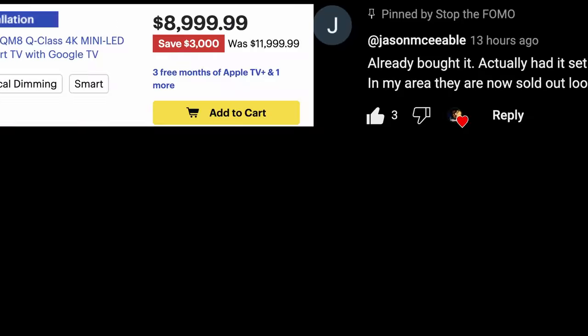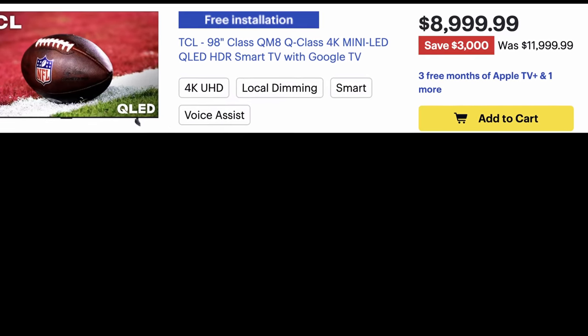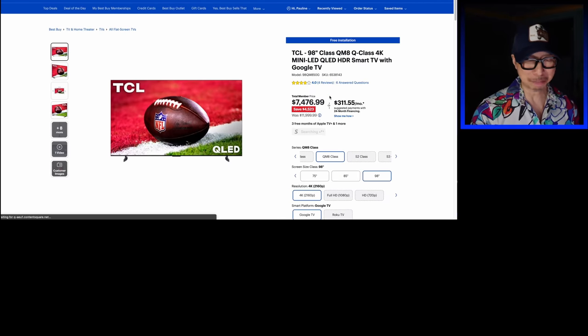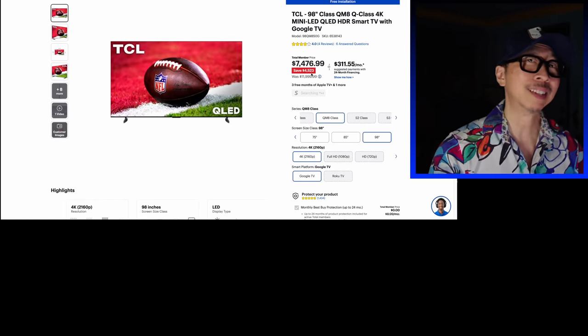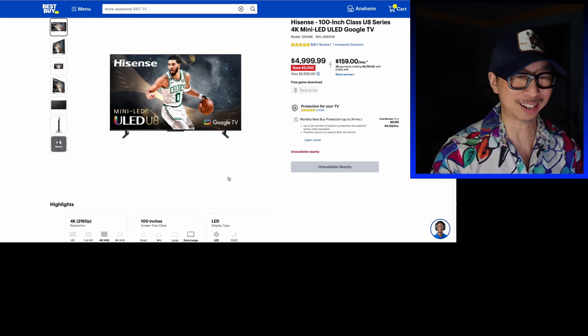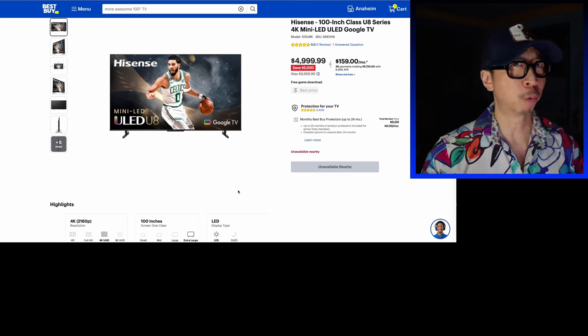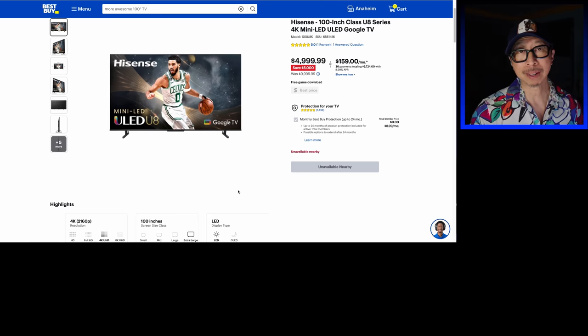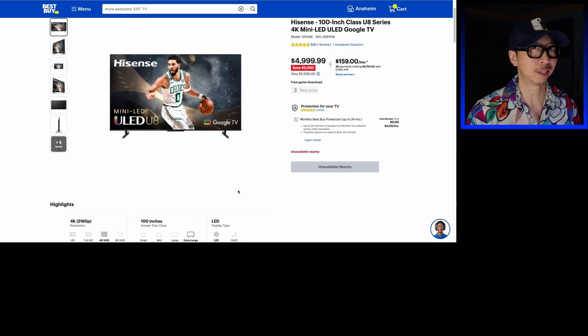My response to this is: TCL, what's up with this price? $8,999? Well, actually when you click on it, if you happen to be a Best Buy member, it's $7,476 — still a bit expensive. My expectation is that once TCL sees the Hisense $4,999 price selling off their shelves with very similar image quality — they're both mini LED TVs — TCL's got to match it, if not beat it. I'm hoping $4,500, but definitely under $5,000. The Hisense U8K is 100 inches, two inches larger, so I think the QM8 needs to be at least $4,750 at 98 inches to compete.